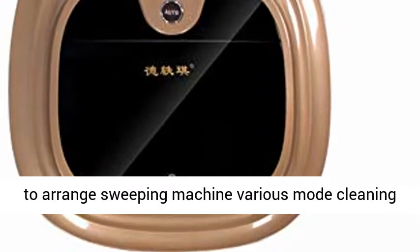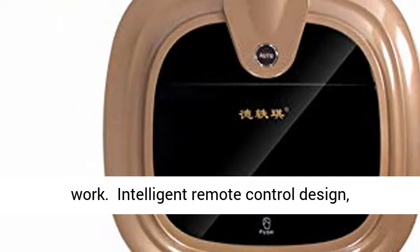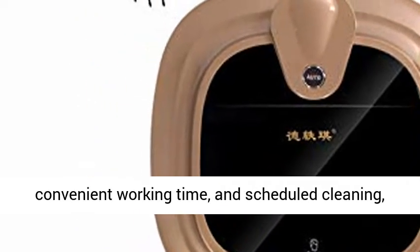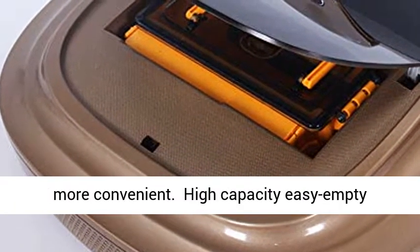Voice Prompt Function, convenient to arrange the sweeping machine's various cleaning modes. Intelligent remote control design enables convenient working time and scheduled cleaning, with automatic charging function, making cleaning more convenient.